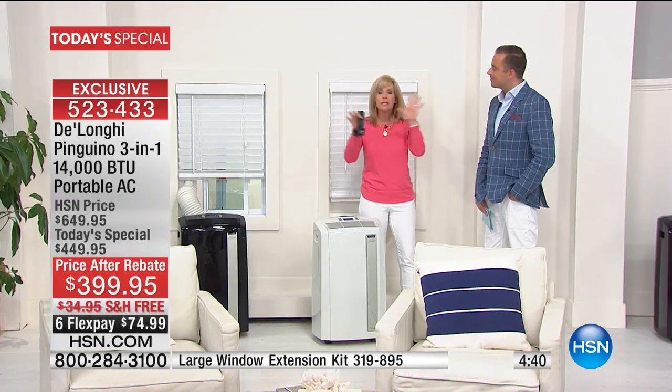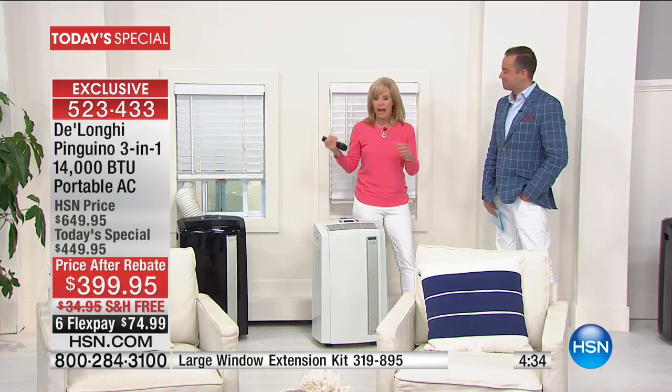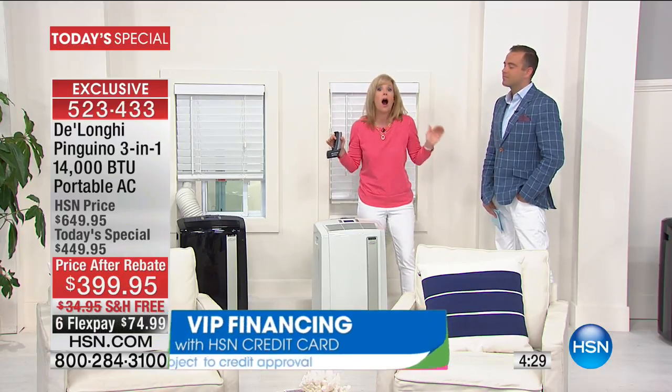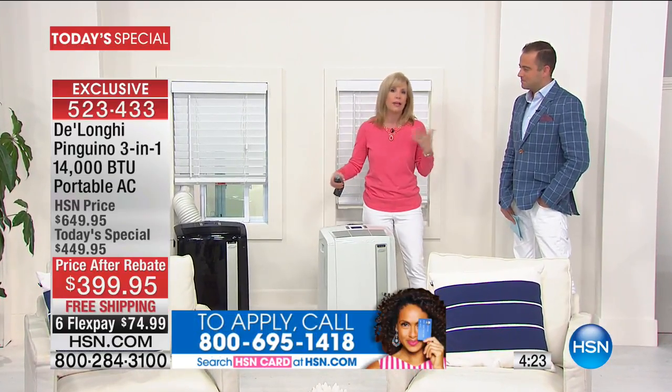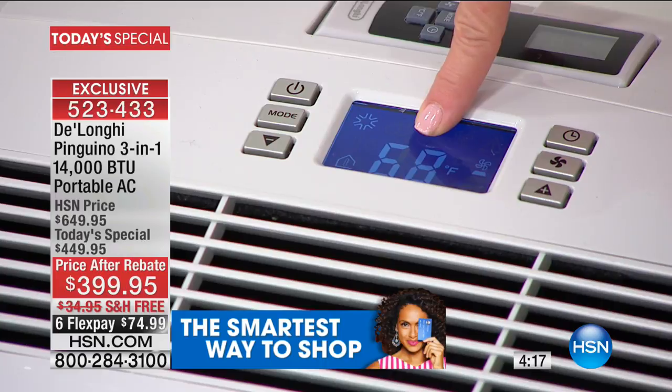Look at the weather map — anything in red was above 90 degrees today. It's hot, we know it's going to get hotter. Maybe you live out west and don't even have central air conditioning, or maybe you live in an old house like I do — our entire upstairs is a nightmare. We have a DeLonghi in each of the kids' bedrooms and we shut our central air conditioning off. It's saved us a lot of money, and the kids can control it themselves.